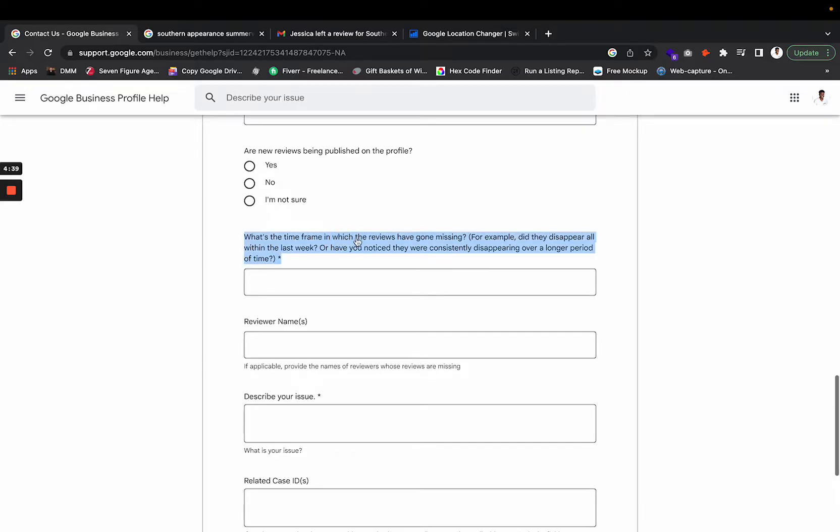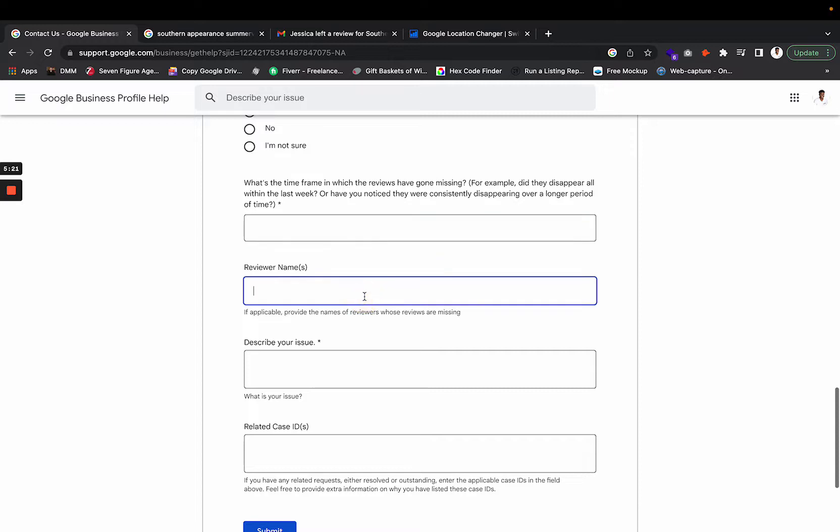Fill out as much applicable information as possible. For the time frame field, be exact — don't just say 'a couple days ago.' Specify whether they all disappeared within the last week or have been consistently disappearing over a longer period. If reviews have been going missing consistently, document that specific timeframe clearly in this section.